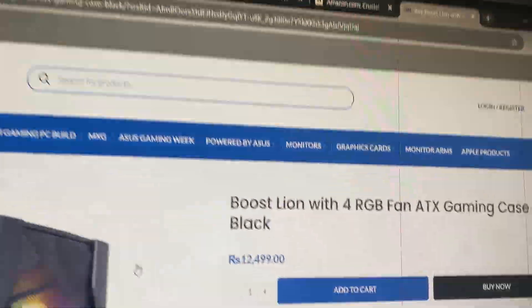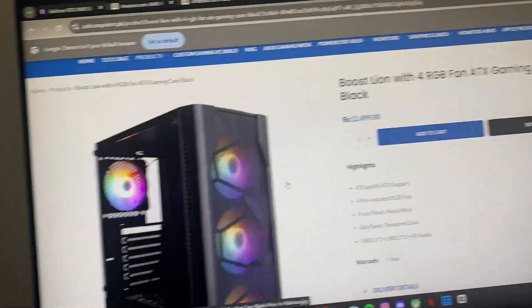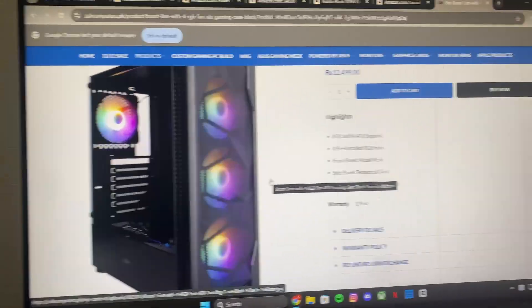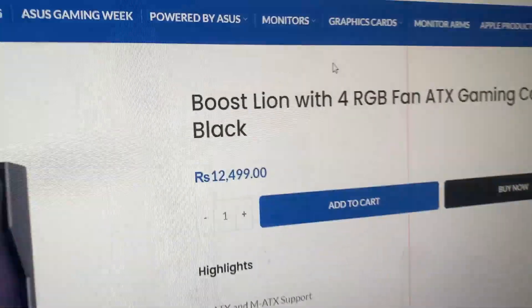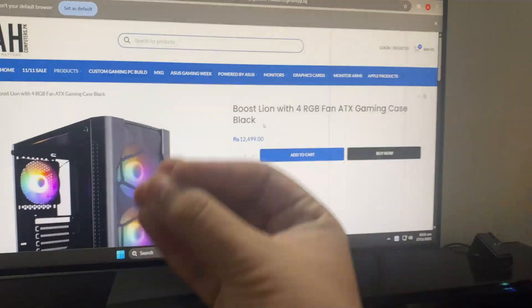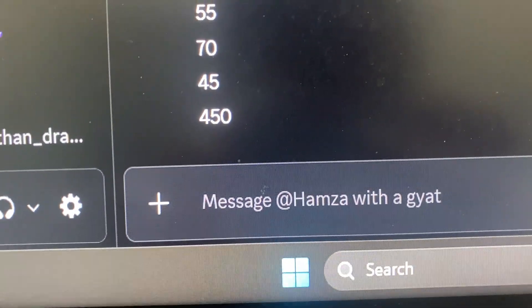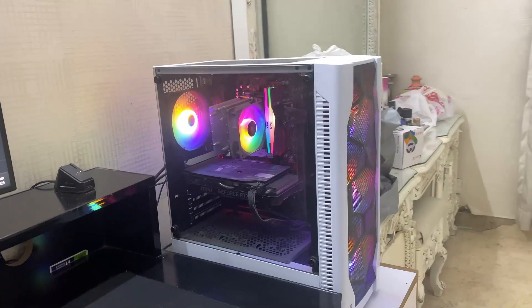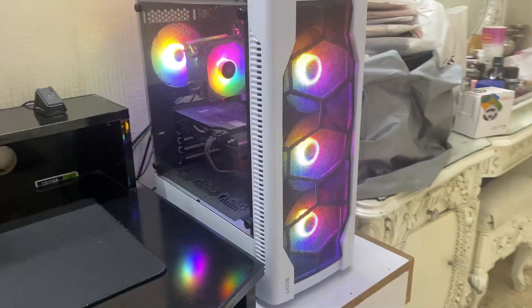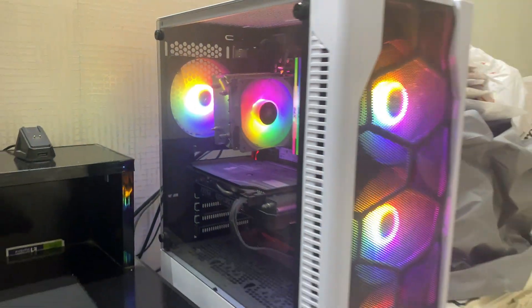After that I went to the case — I got the Boost Lion with four RGB fans. It's the same one but I got it in white, which I really liked, at around $40. This makes the total of the PC come out to $450, and this PC can run any game at 1080p high settings.